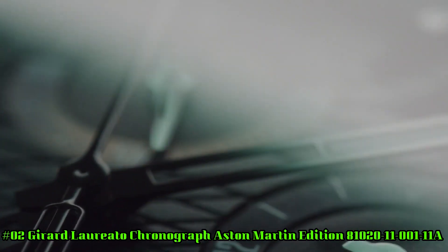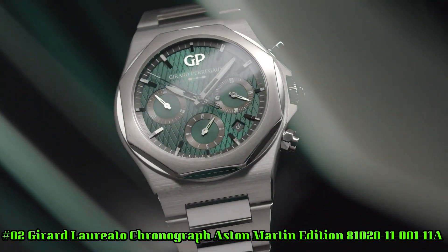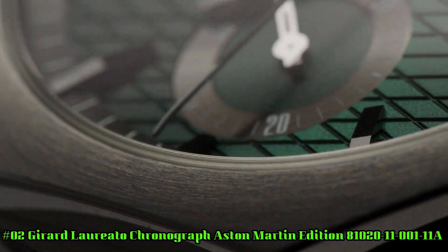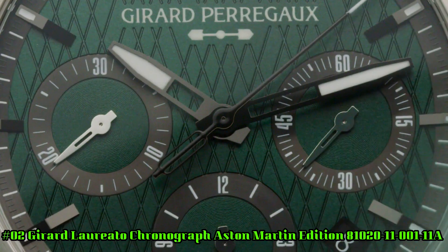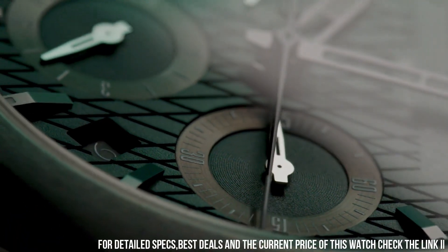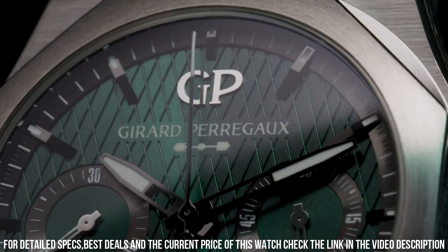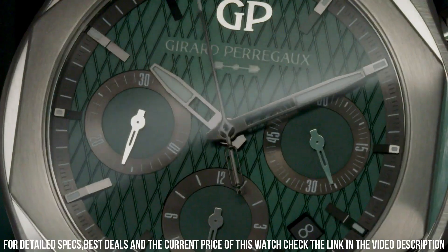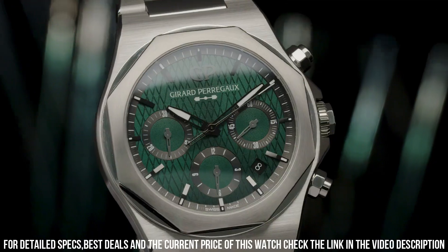Number 2: Girard-Perregaux Chronograph Aston Martin Edition, reference 81020.11.001.11A. Case material: 904L steel. Diameter: 42 millimeters. Thickness: 12.01 millimeters. Case back: anti-reflective sapphire crystal with Aston Martin logo decal. Dial: Aston Martin green with cross-hatching. Water resistance: 100 meters. Strap material: 904L steel buckle, steel triple folding buckle.